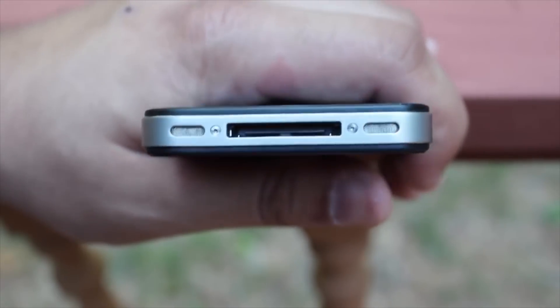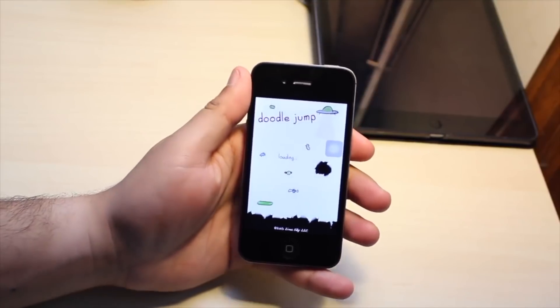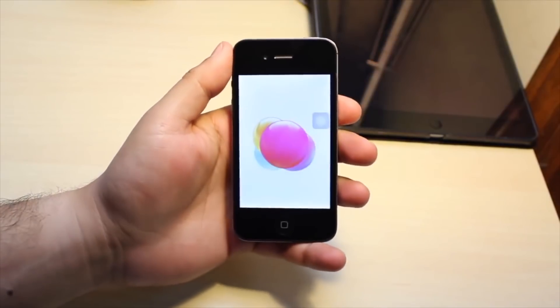I'm not saying this was the best iPhone ever made, but going from the predecessor to this version — the 3GS to the 4 — you went from a plastic build to a super premium build. This is what really made iPhones feel way more premium and paved the way for future iPhones to be that more premium device.